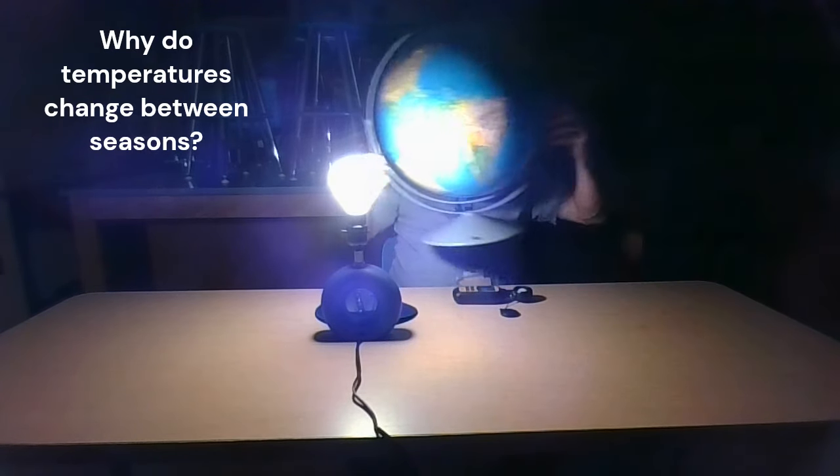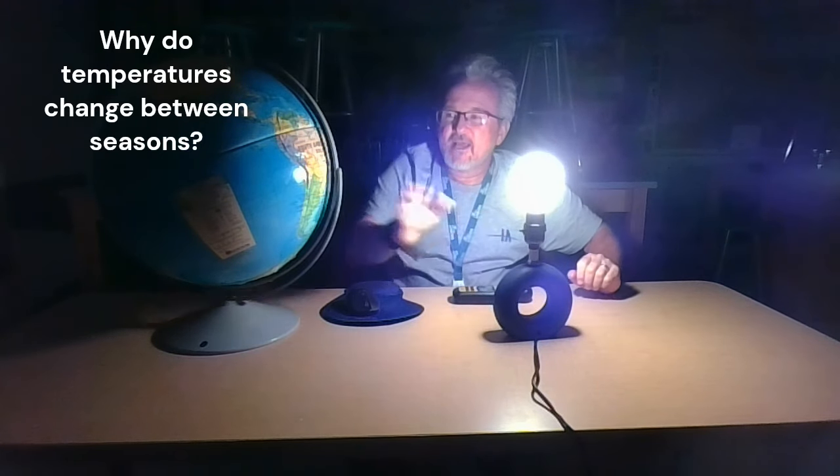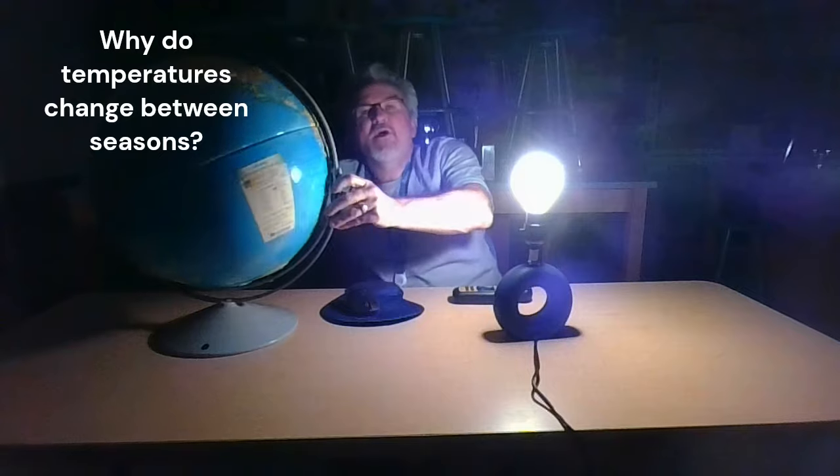One of the tricks with the earth is it doesn't stay in one position — it keeps moving around the sun. Six months from now, the earth is oriented so that our northern hemisphere doesn't have as much sunlight heating it as when it was leaning into the sun, and now the southern hemisphere has a lot more sunlight. More sunlight means higher temperatures; less sunlight means lower temperatures. So when your hemisphere is tilted away from the sun, you're in winter. When your hemisphere is tilted or leaning towards the sun, you're in summer.